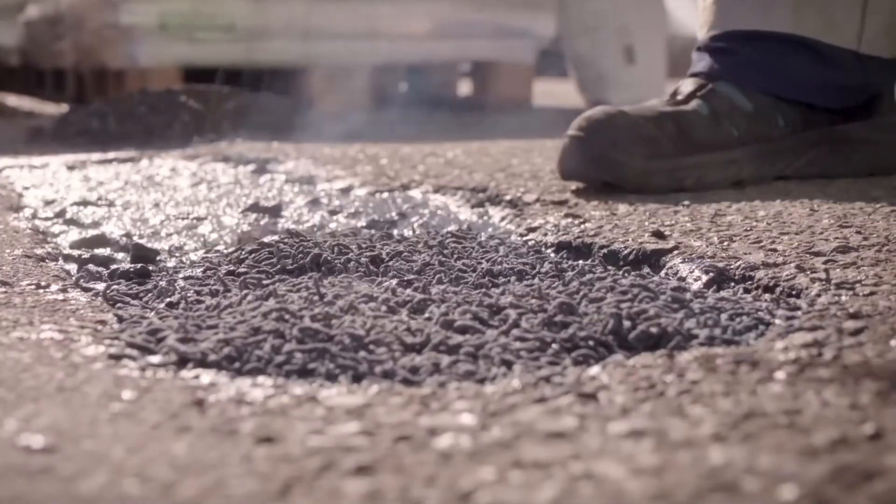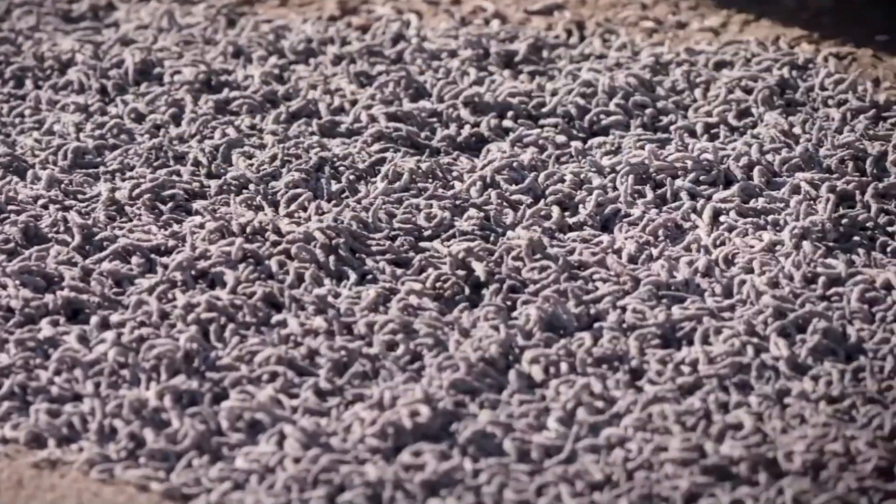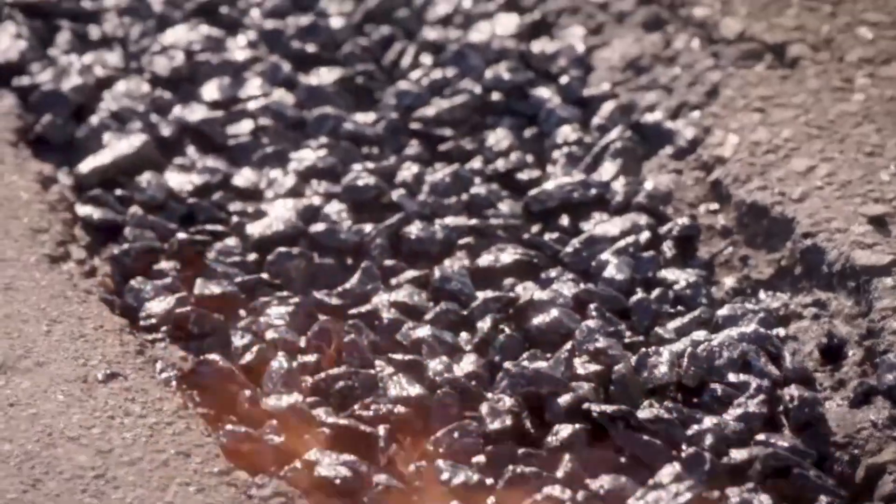For smaller holes, chip-fill can be used alone. The tools needed are simple — a burner, a brush, and gloves. This quick and efficient method gets the job done fast.